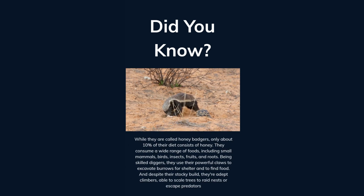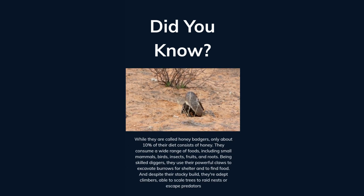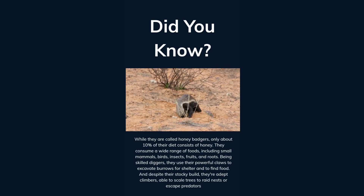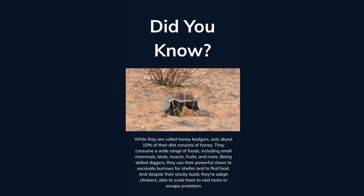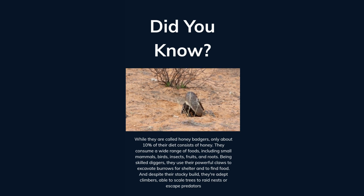While they are called honey badgers, only about 10% of their diet consists of honey. They consume a wide range of foods, including small mammals, birds, insects, fruits, and roots. Being skilled diggers, they use their powerful claws to excavate burrows for shelter and to find food. And despite their stocky build, they are adept climbers, able to scale trees to raid nests or escape predators.